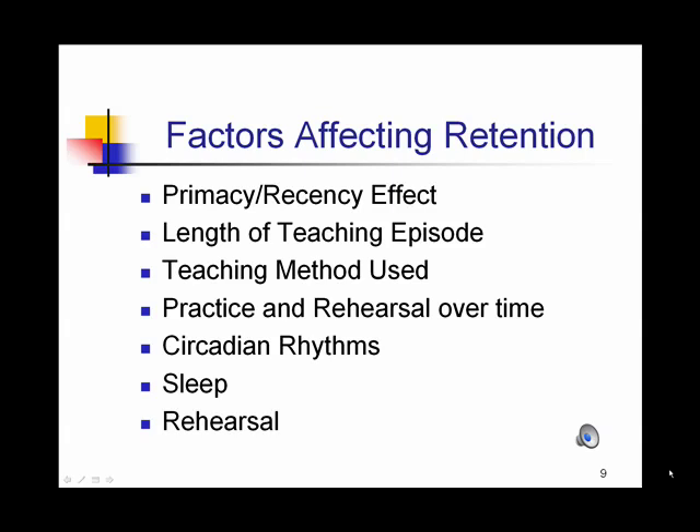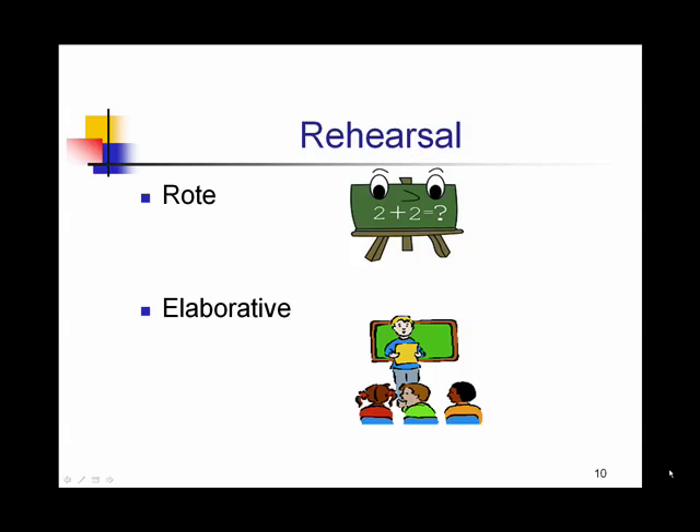Practice and rehearsal over time matters — the more distributed the practice, the better. Mass practice is not as effective for long-term memory. There are two ways that we can rehearse information: rote rehearsal and elaborative. Rote rehearsal is where we memorize something exactly as we learned it, like the times tables or the alphabet. Elaborative rehearsal involves using the information in multiple contexts, and the more contexts we use the information in, the more likely we'll be able to retrieve that information later.